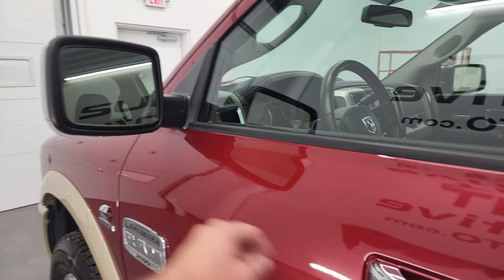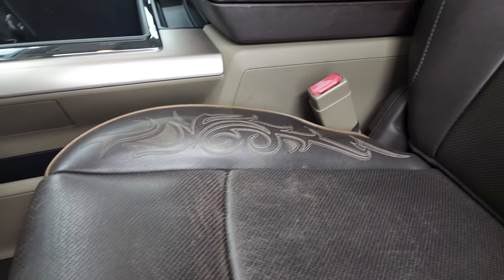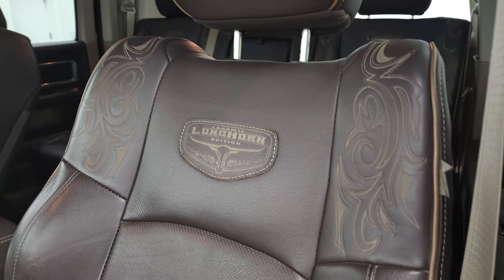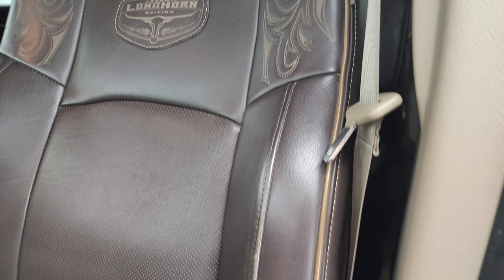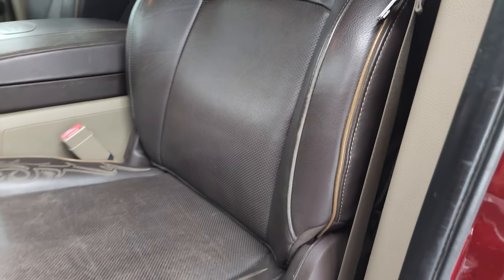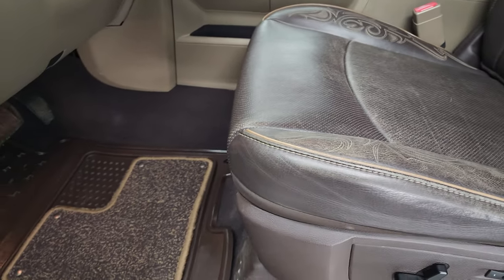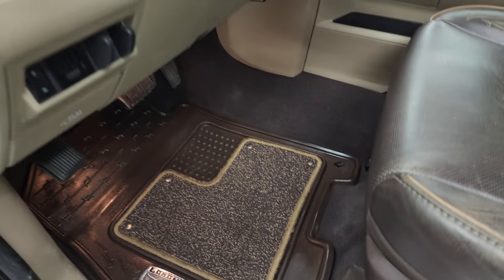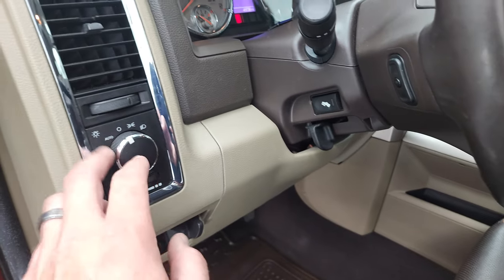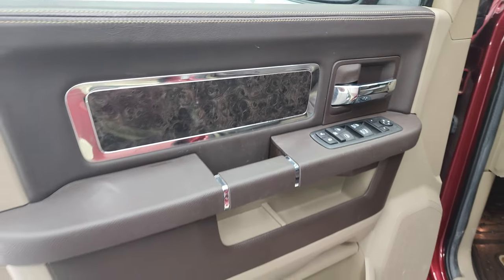The interior has heated power mirrors with built-in directional signals. The Laramie Longhorn package gives you the dark brown leather interior with the Longhorn patch stitched into the backrest and brown piping. What I like about the Longhorn is the seats get their own character over time. No rips or tears — still in really nice shape. Memory driver seat, lumbar, factory all-weather floor mats, factory brake controller, power pedals, audio controls, auto headlamps, power windows, power locks, power mirrors, and burl-style wood grain trim.